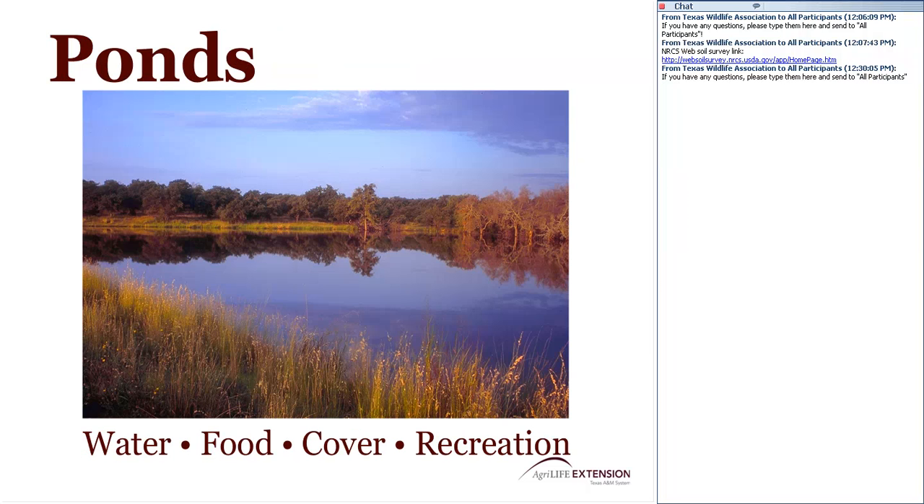Ponds are an important water source on many small acreages. They provide a great habitat element and are commonly used for recreation. If you don't have a pond and want to consider one as a water source and habitat feature, visit with the folks at USDA NRCS. They're experts in helping you find a suitable site on your property to construct a pond and can provide information to help you create a pond useful to you over the long term.